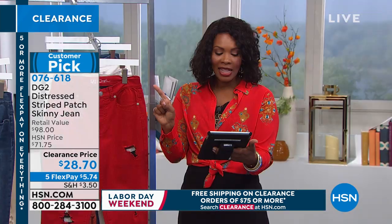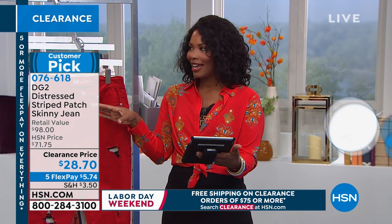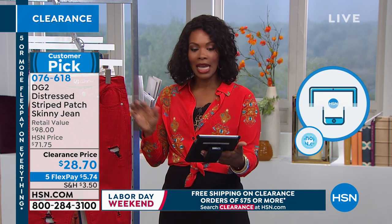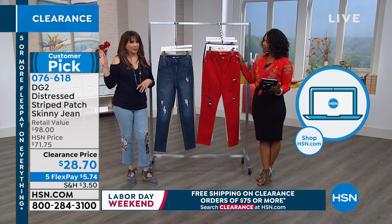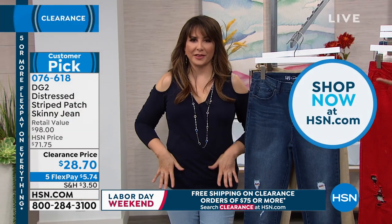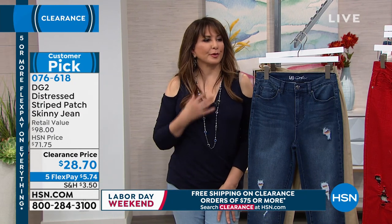Lisa says the red reminds her of Christmas and Valentine's Day. It's a really rich red, a fire engine red for sure. So if you're a little more conservative, do what Carol is doing on our runway — she put that navy blue top on with the navy blue denim and a pair of black pumps. Throw those pearls on, it's high-low.